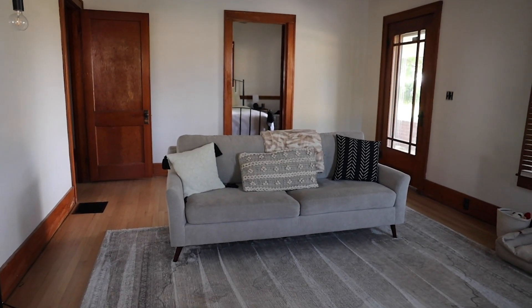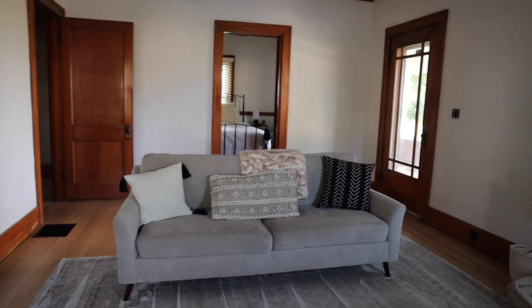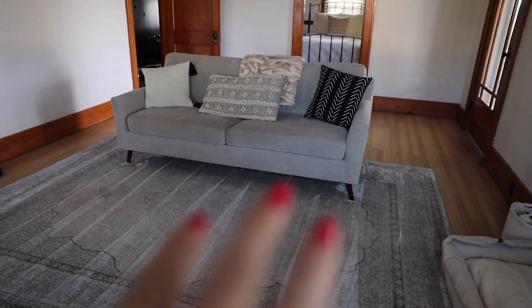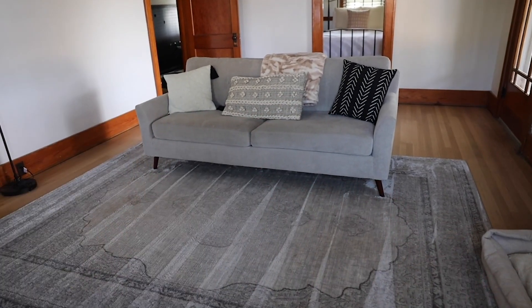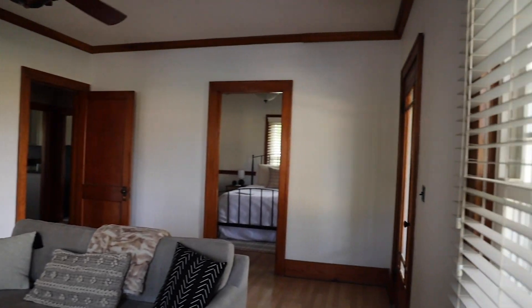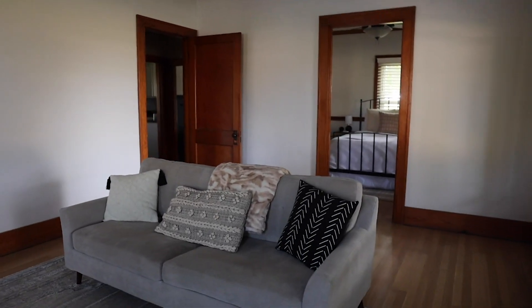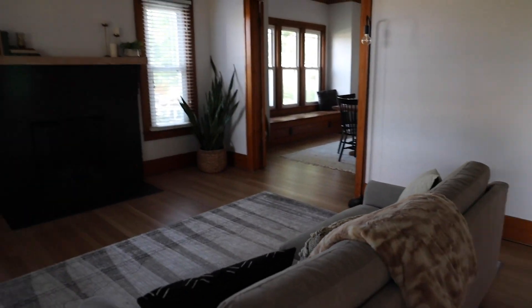I plan on getting a new couch. I know what couch I want already — I'm just waiting for Levi to let me buy it. I'll insert a picture of the couch that I want to get. I also want to get a new rug because I'm not really vibing with the gray anymore — it's just not it. We currently don't have anything hung on the walls because we're going to be getting different furniture, and we want to see what we're working with before we do any of that.